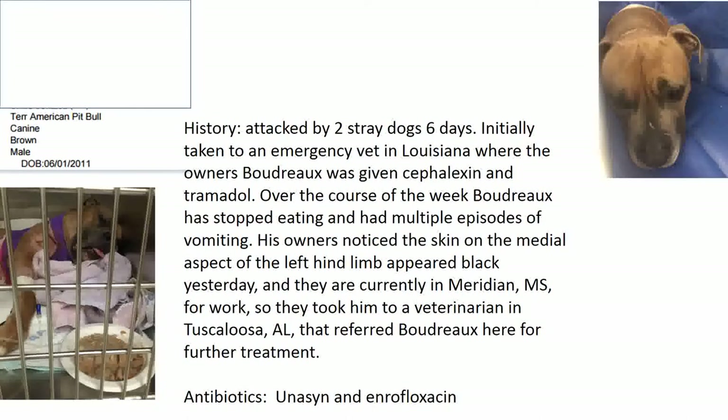Boudreau is a pit bull who was rescued and had been with his new owners for about a year. He was in a dog fight — two dogs against one — and came out on the losing end.